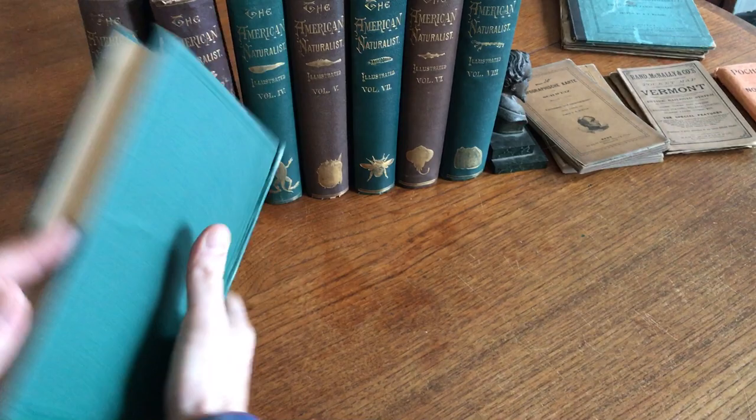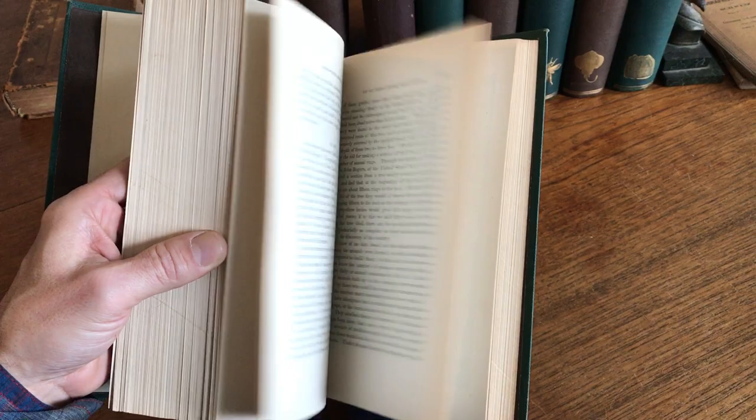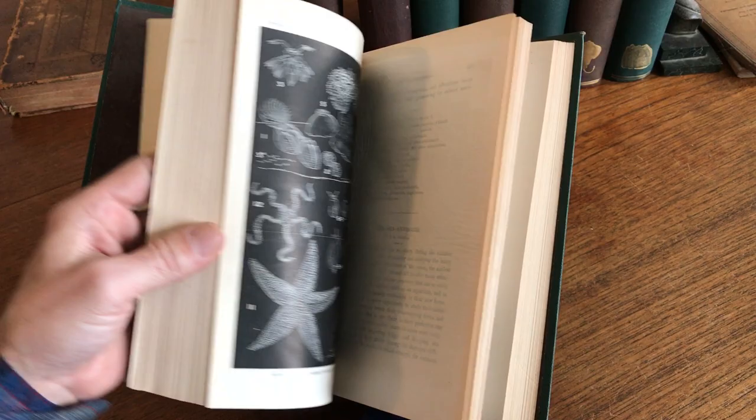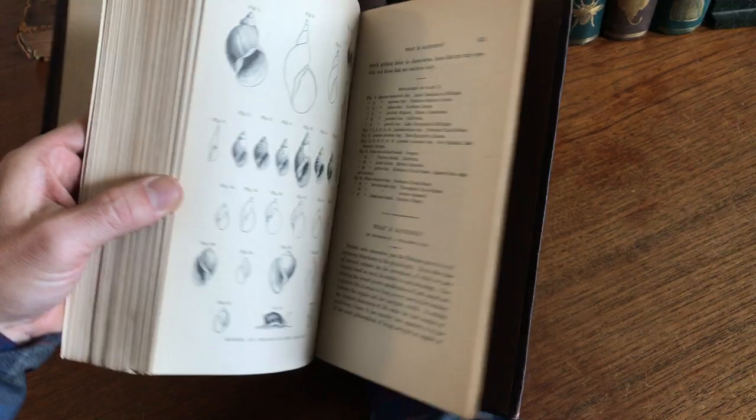Then we get to the next year, which is 1869 — volume two. And here again, well illustrated, with a very wide range of articles covering all manner of scientific subject matter of 19th century interest. Here's the third volume. They're all clean, tight, and sound. This one is 1870.